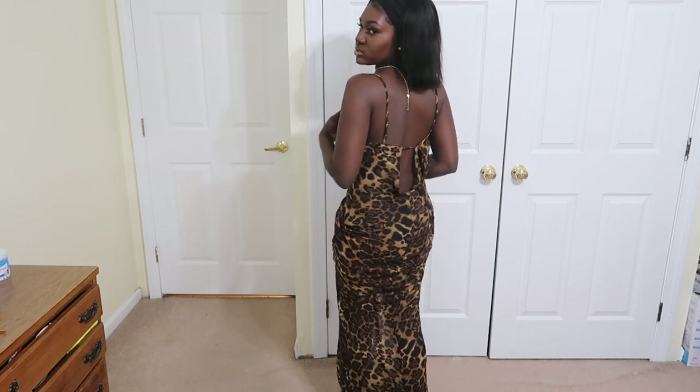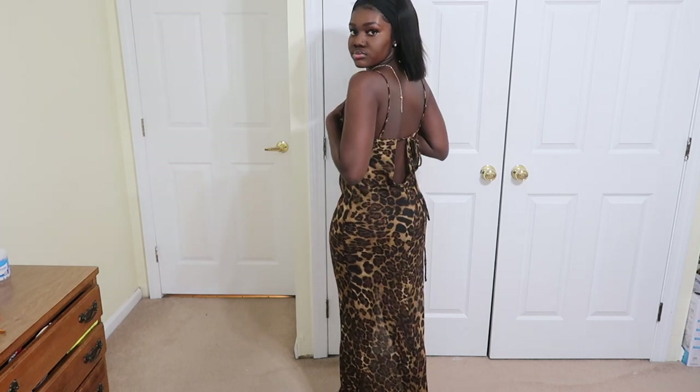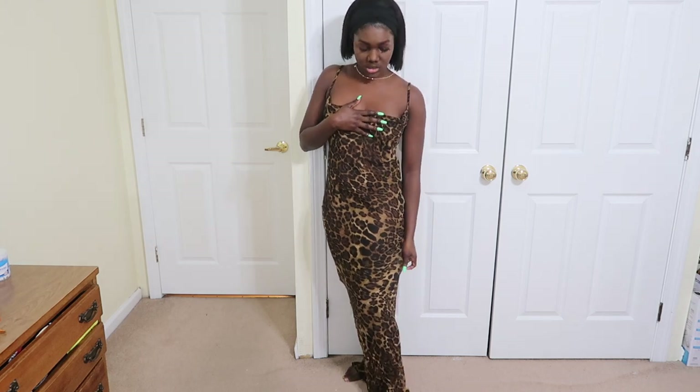It has this detail at the back where you tie it and there's a cut-out. I really really like it — sad that I can't wear it, but it's nice. And it's really long, really really long.